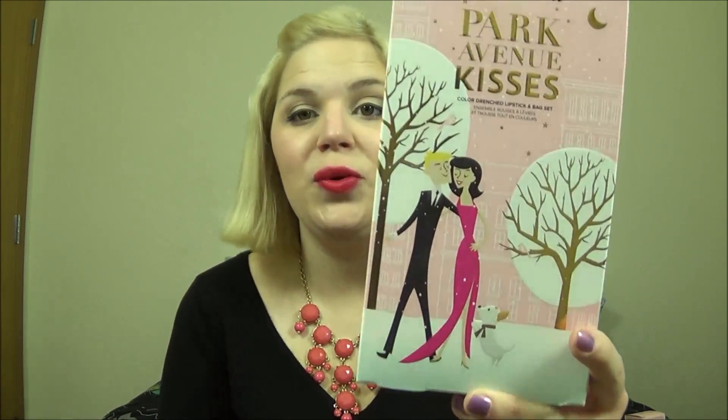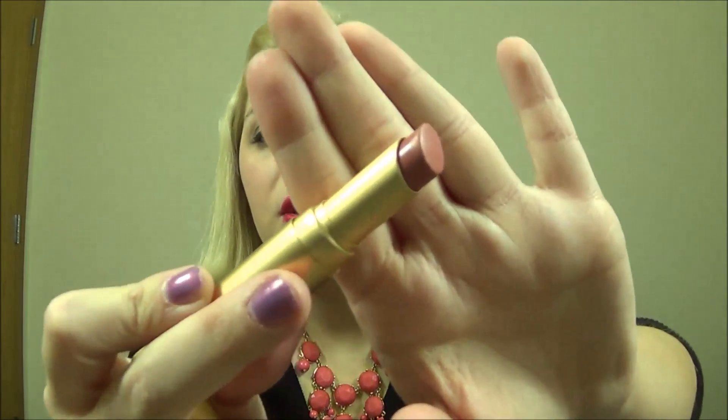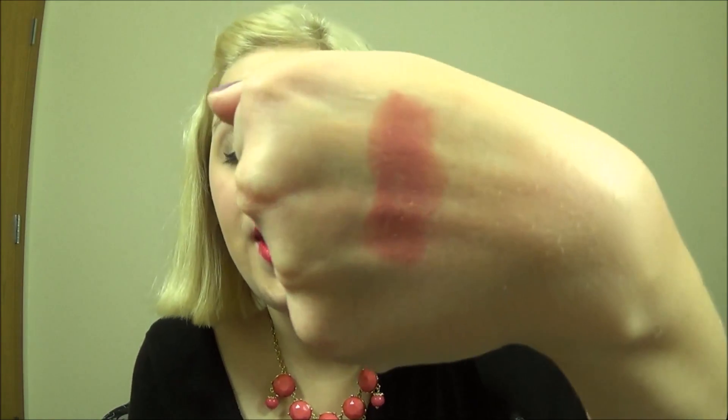The first set I wanted to talk about is the Too Faced Pucker Up on Park Avenue lip set. This was at Ulta and I think at Sephora as well. It's $29 and in here you get three full-sized lipsticks and a really cute makeup bag. Honestly, the makeup bag is what caught my attention — it's so cute with a plastic material. On the inside you have the three lipsticks. Two of them are in the original Le Cream version and then one is in their new Le Matte section. You get a nude which is in Sugar Daddy — an everyday natural lip color.